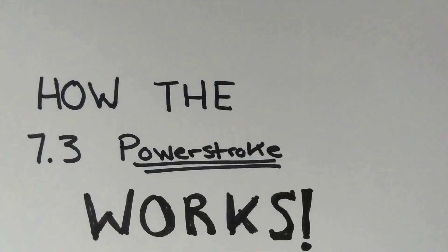Hey folks, how's it going? It's R&D Diesel here today, and we're going to be hopefully kicking off a new video series, of course depending upon your feedback, that talks all about how the 7.3 Power Stroke works.